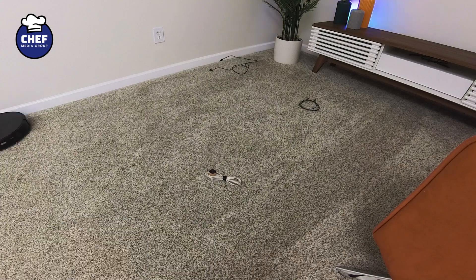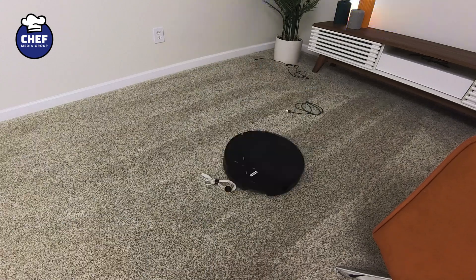The Saros XR is among the most advanced robot vacuums for obstacle avoidance, but floor types play a huge role in its performance. Our carpet, with its color, depth, and pattern, caused repeated issues that weren't present on hard floors. If your home is cluttered and carpeted, you may still need to pre-clean for the best cleaning experience.